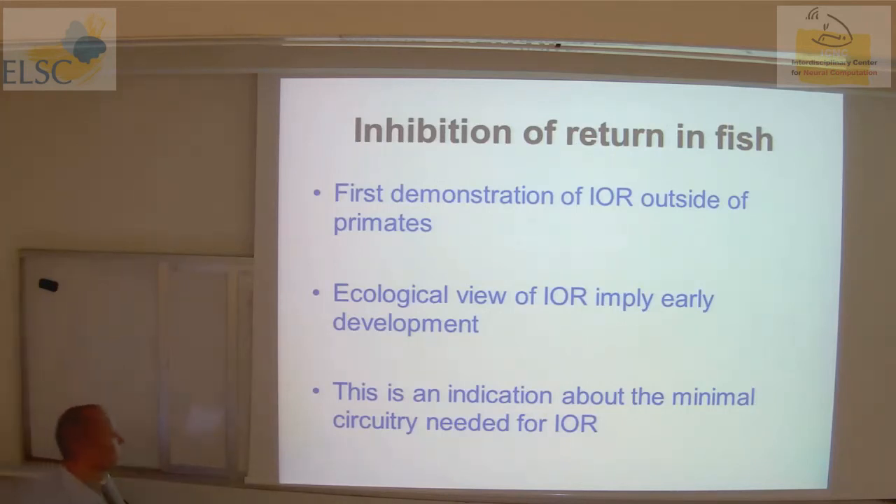This is the first demonstration of inhibition of return outside of primates. There was a large discussion in psychology about whether inhibition of return has ecological benefit — if you search the environment, you don't want to revisit locations you've been lately, so it may optimize brain resource usage. Finding this in lower vertebrates supports that interpretation, and it also suggests something about the minimal circuitry needed — having an optic tectum, the counterpart of the superior colliculus, may be sufficient for inhibition of return.